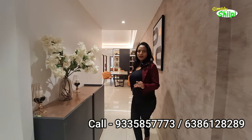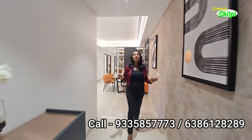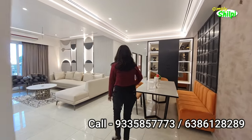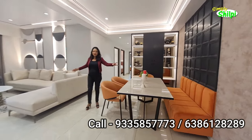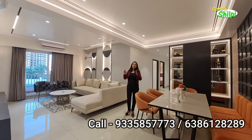This is a sample flat. I will give you a disclaimer — you don't get furniture here. You will get an empty flat. You can make this whole dining space and get ideas on how to decorate your house.